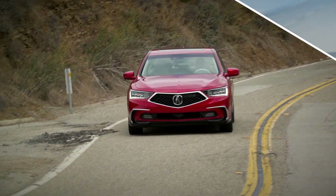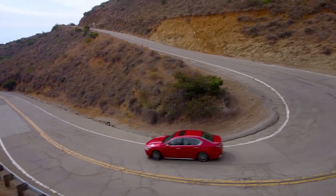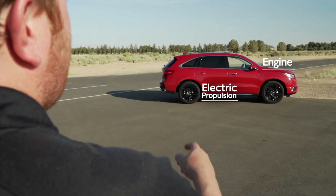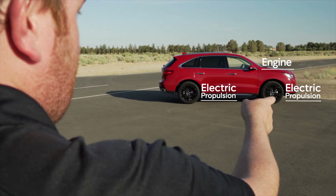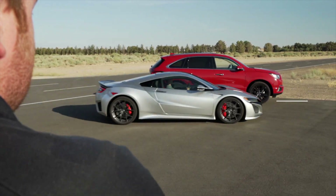What you're left with is near-instantaneous acceleration, precise torque vectoring, and better fuel efficiency. But what happens when you add more of these electric motors to the front and relocate this to the back?